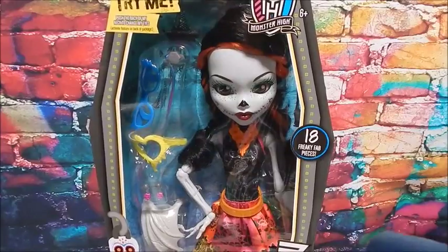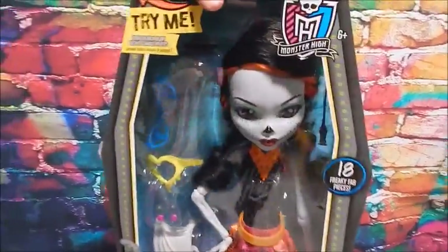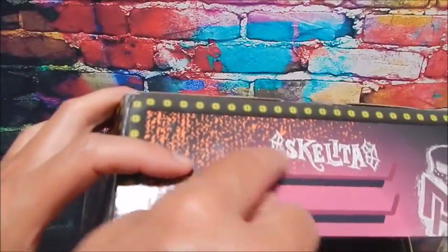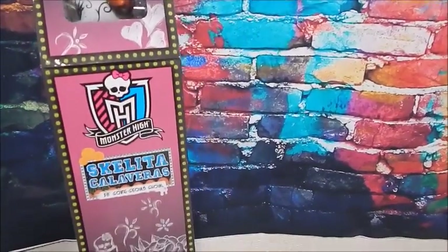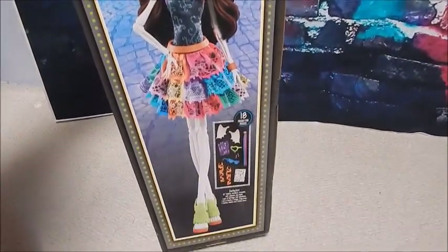All right, we've got 28-inch Skeleta. It says she comes with 18 freaky fab pieces — she's got stuff loaded in there just like the Gorgeous Ghoul, but she doesn't have a mask with a bell jar. The box is almost the same and has a locker vibe, but hers says 'Skeleta' at the top where the other one was blank. It also has little windows on the side with a Try Me button and a pretty picture.